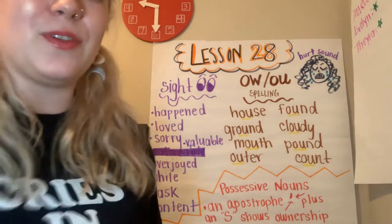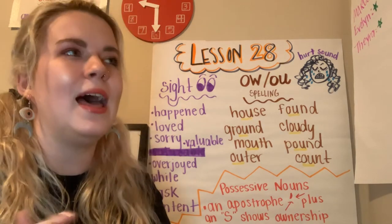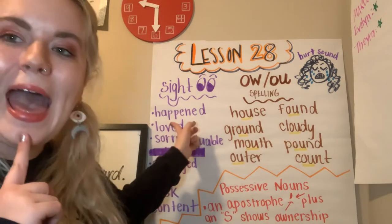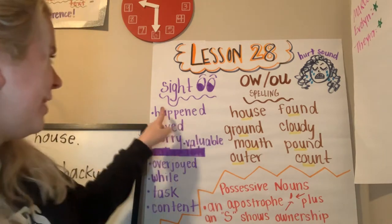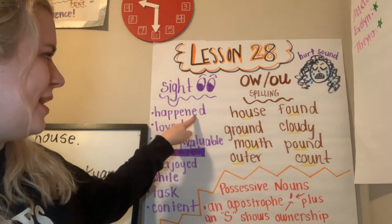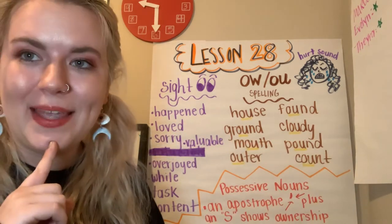Let's look at our sight words for the week. Remember, sight words we just need to memorize how they're spelled because they don't always follow the sound-letter rules. Happened. Let's spell it: H-A-P-P-E-N-E-D. What happened yesterday? Happened.